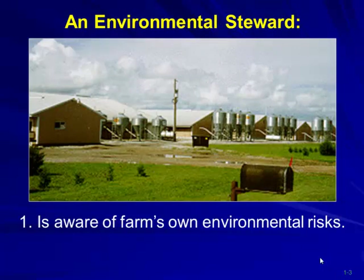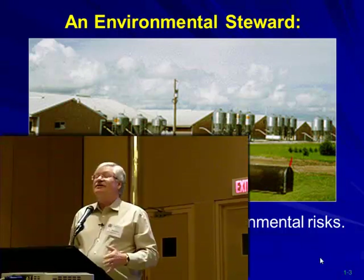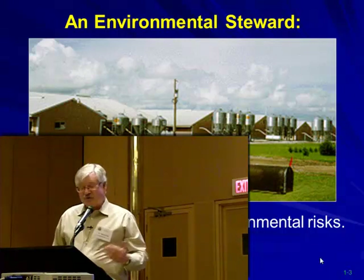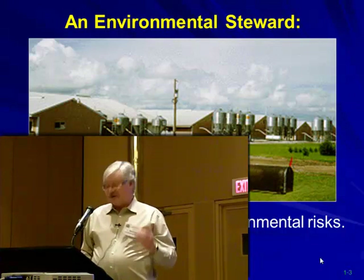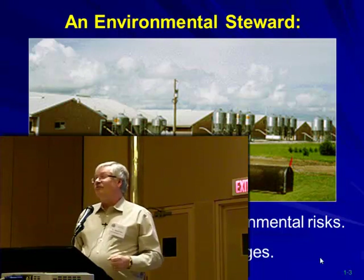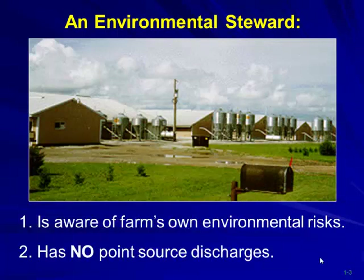What does it take to be an environmental steward? You have to be aware of your farm's environmental risk. If your lagoon is overflowing, what is that risk — what are people going to think? We talked about no point discharges and trying to maintain levels in our lagoons or slurry type systems so we don't have discharges.